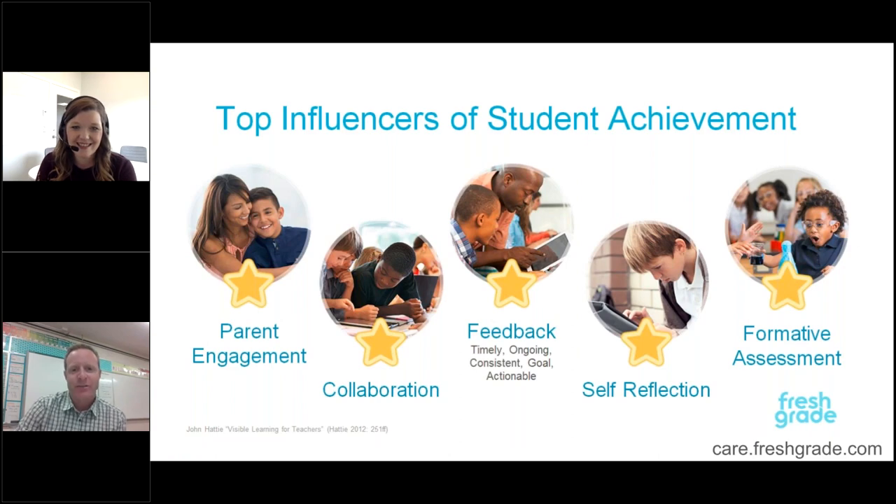Just to mention back to that — getting the parents involved — we know from Hattie's research that it is one of the top influences of student achievement. And as you can see, the five things listed there that FreshGrade is really well known for, parent engagement is one of them. So the earlier and the more personal we can get this communication out to them, the better.